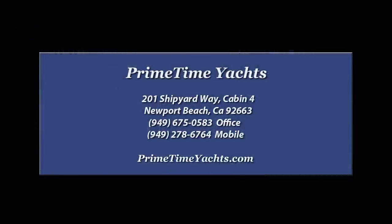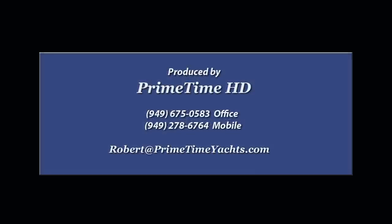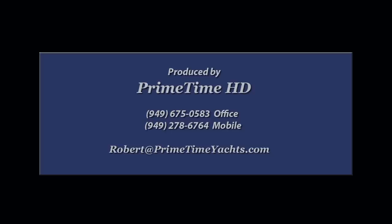For more information, contact Primetime Yachts. This video was produced by Primetime HD. If you would like a professional, high-definition video produced for your yacht, call or email.